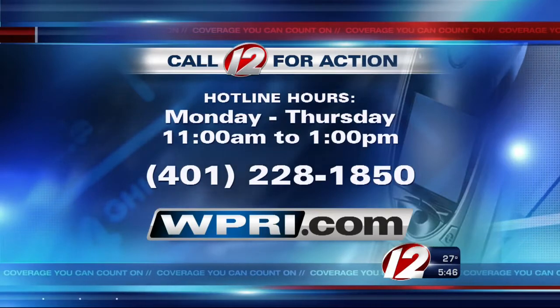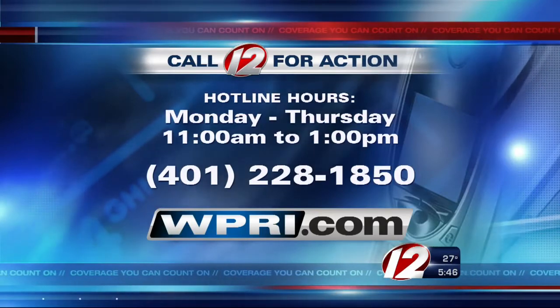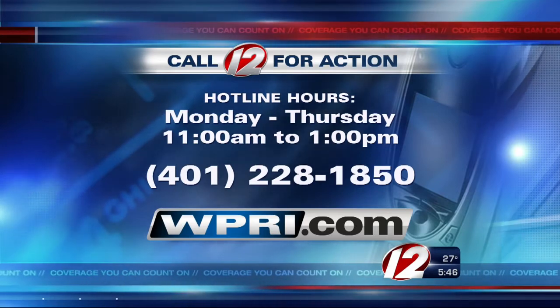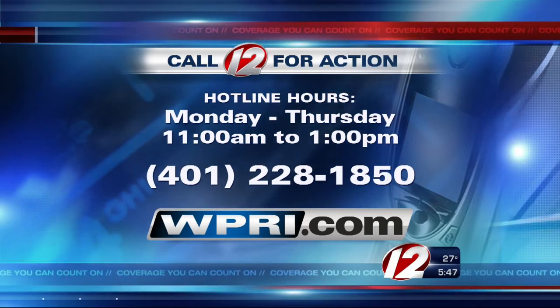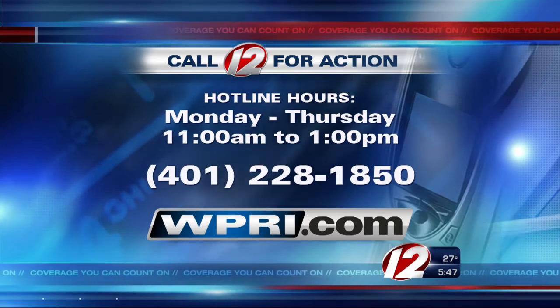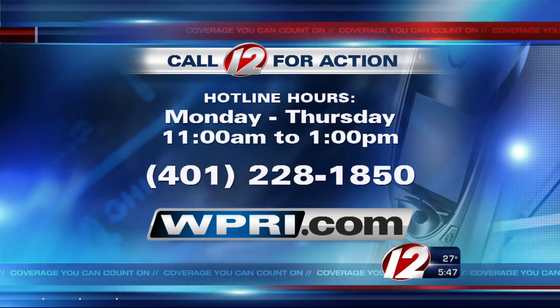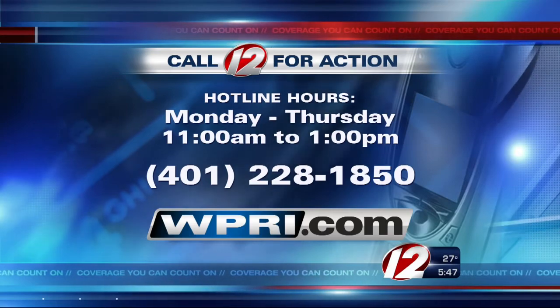We have a lot more information regarding this year's tax filing season — just log on to WPRI.com. And if you have a consumer problem you need help solving, contact our Call 12 for Action Center Monday through Thursday from 11 until 1, hotline 228-1850. Or if you're interested in becoming a Call 12 for Action volunteer, you can call that same number on your screen. I'm problem solver Susan Hogan, Eyewitness News.